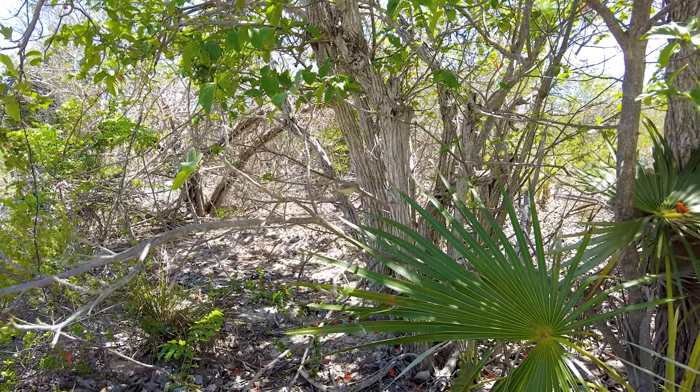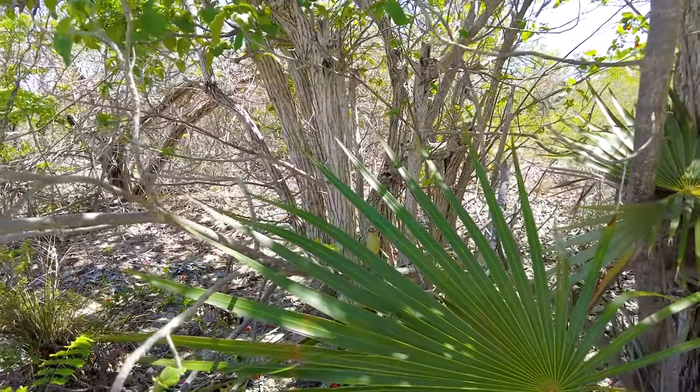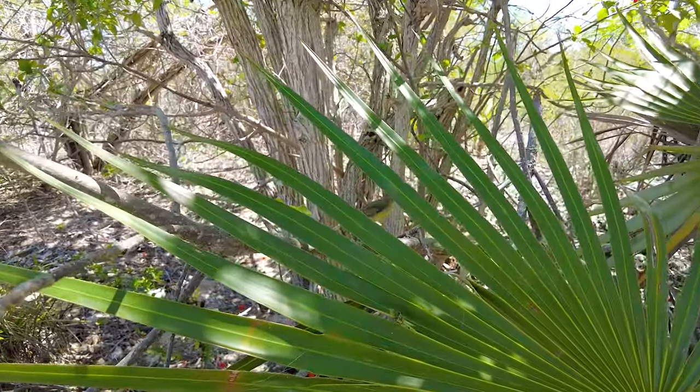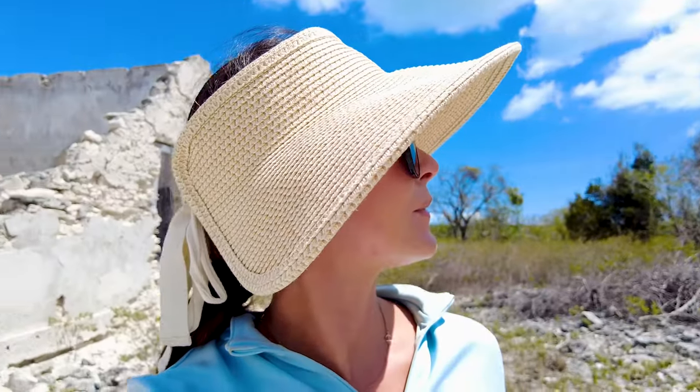Despite the ruins here at this graveyard, there are all these little birds just chirping around, even playful — they let me get pretty close to them. I have a wide angle on, so I was close to them but still not sure if I captured them on camera. Those little birds are so cute. Chirpy.